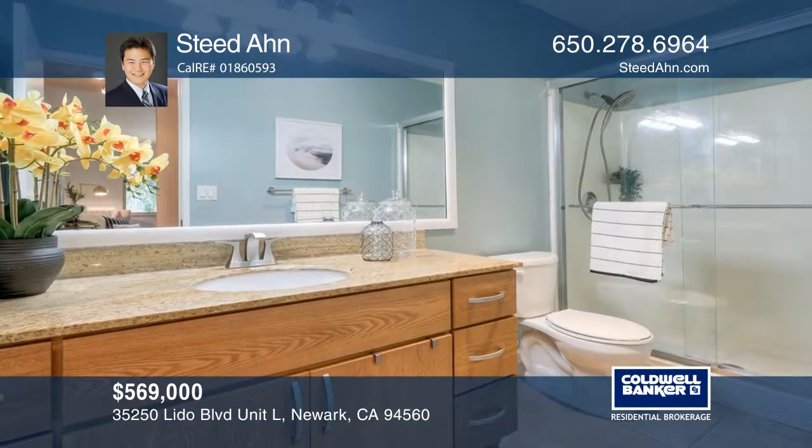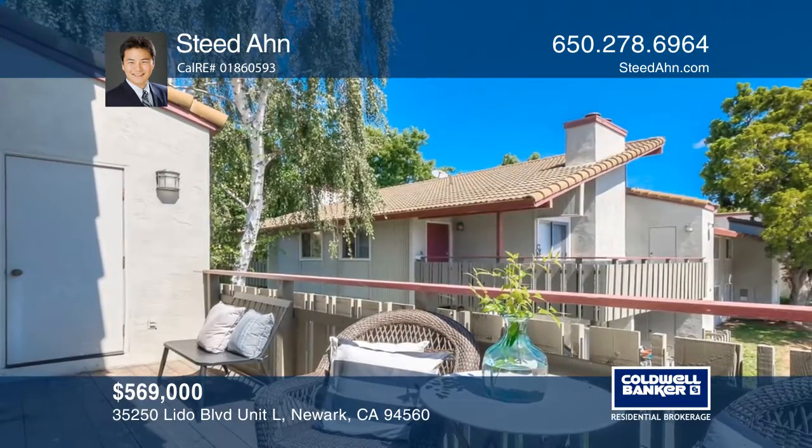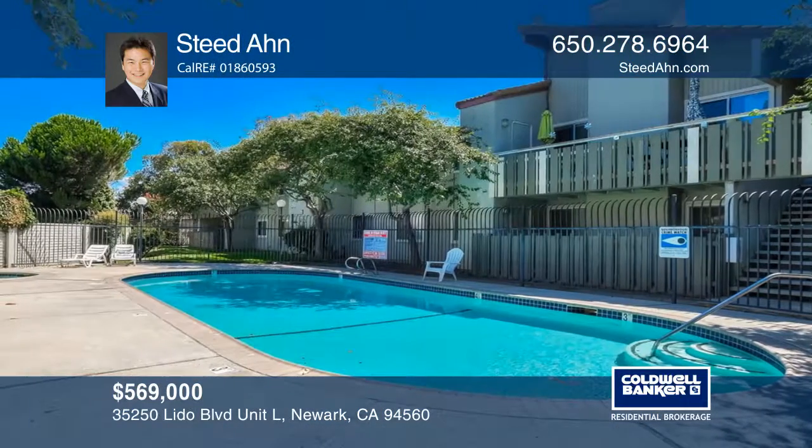The home is moments from Sprouts, Challenger Private School, Newark Community Center Park, and bountiful amounts of restaurants. There are also low HOA fees.